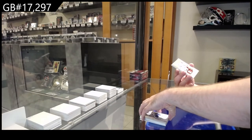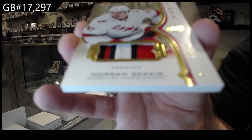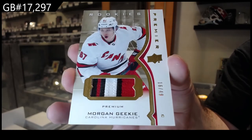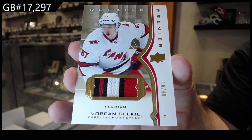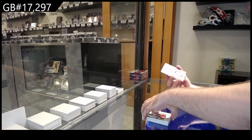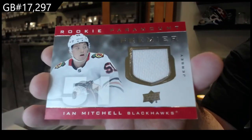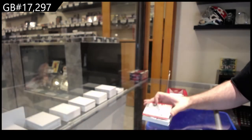For the Carolina Hurricanes, $1.49 rookie patch — Morgan Geeky. And we got for the Chicago Blackhawks, Ian Mitchell. Ian Mitchell, there we go.